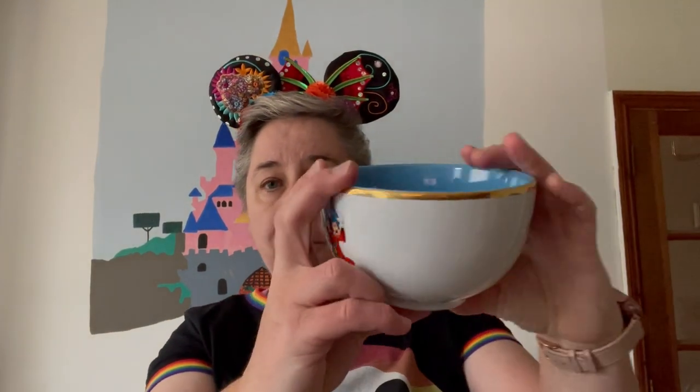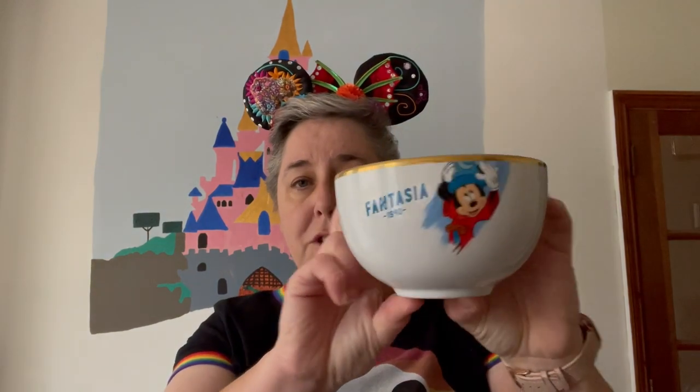Another thing I bought was this Fantasia china bowl. It's from the Ink and Paint series and I got it in Walt Disney Studios in the shop in Studio One. This was £12.99 and it's a fairly big bowl. It's really nice china with gold all around it - lovely decorations. I just bought that on impulse because I thought it was really nice, and I have some of the Ink and Paint plates that match it as well.